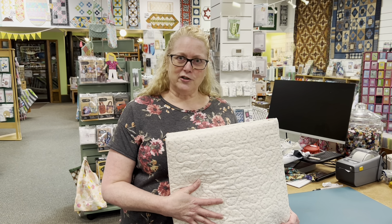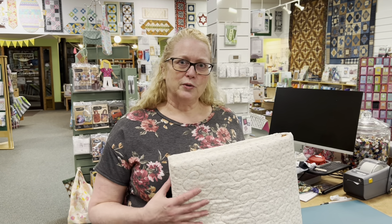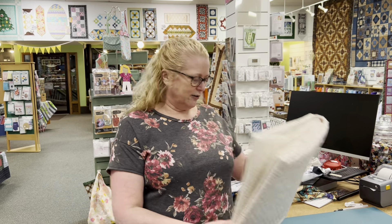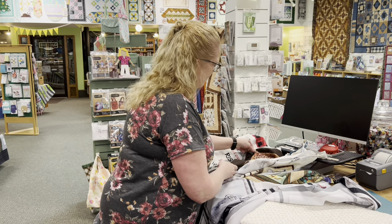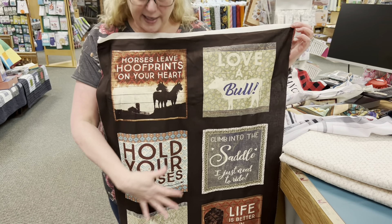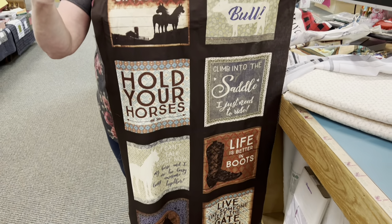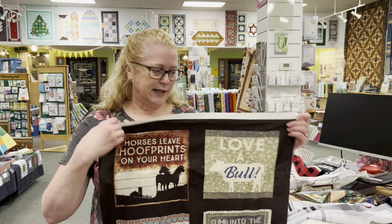So I have a question for you — what kind of mystery would you like us to do? I have three different ones that I've come up with. One that uses block panels, and by block panels I mean the fabric panels that have the different blocks. So there's like this one that has eight different blocks on it, and that's how I base the pattern — using a block panel like this.